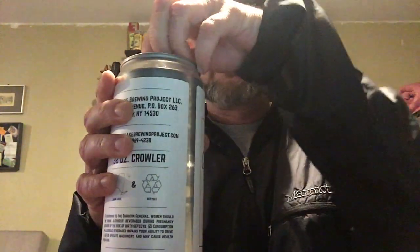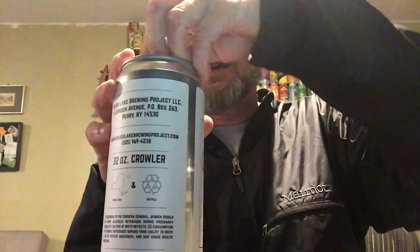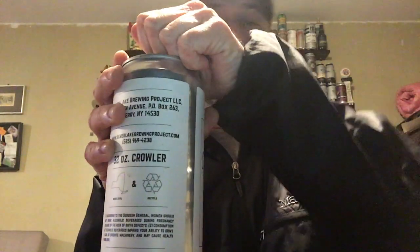I don't drink a whole lot of cream ales. I used to drink them — I'd always have a 24 or 28 pack of Genesee Cream Ale in the fridge for parties and cornhole and get-togethers. So it's been a while. Let's pop this thing and see how it tastes and smells first.